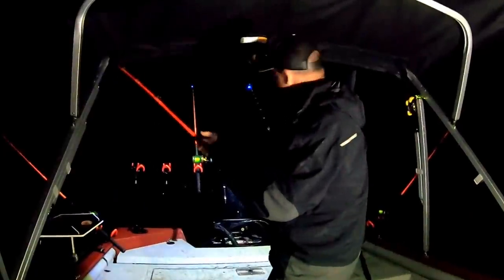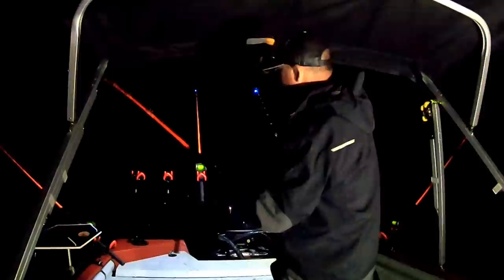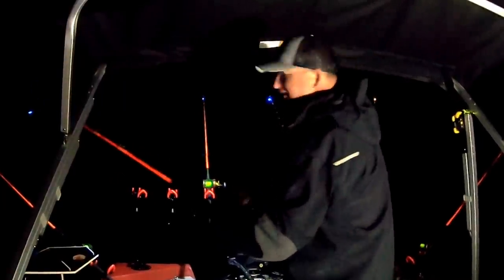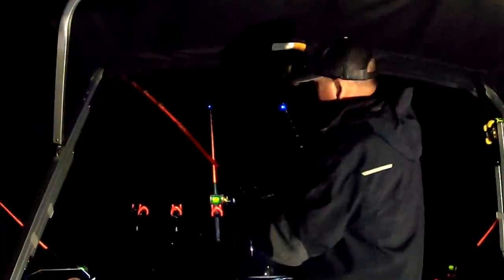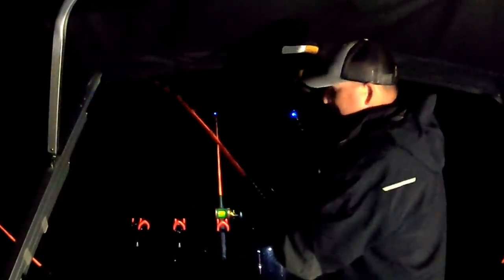If you guys are wondering what these little blue lights are on my rods, those are called lightning bugs. It's really nice to have them on there at night — you can see your rod. Now these orange hellcats you can see real good anyway, but they make them in white, red, and green as well.